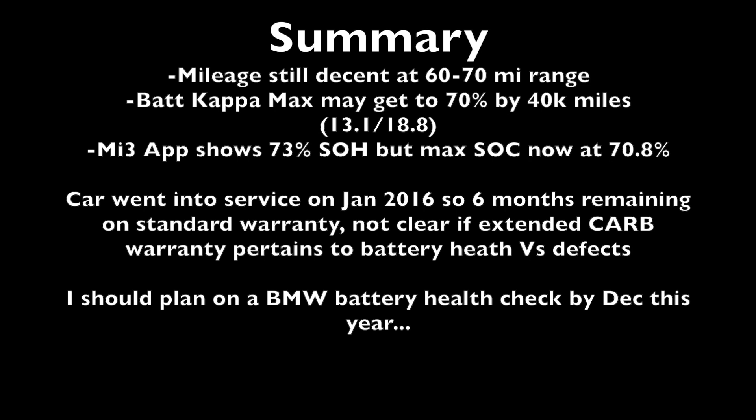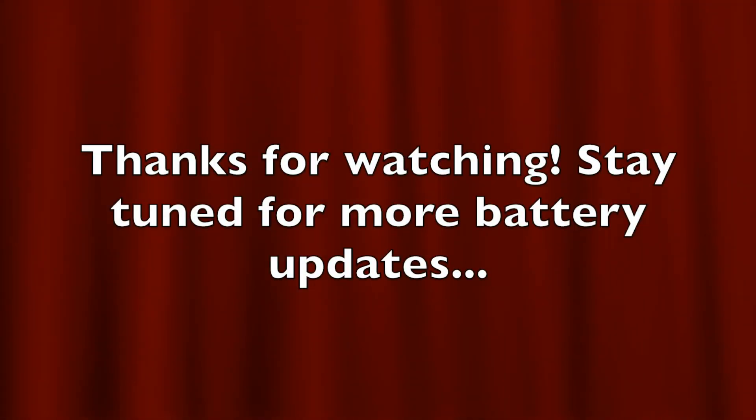So even though it has fairly low mileage for the year model, it'll be interesting to see what happens in the next six months. I'll keep you guys posted and let you know the results and whether I go ahead and do a battery check before the end of the original warranty period. Thanks for watching and stay tuned for more content.